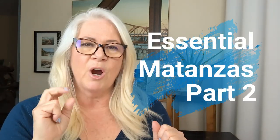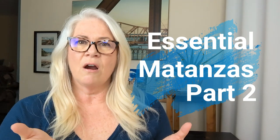Hi everyone! It's time for Essential Matanzas Part 2. These are my suggestions to you when you're visiting the city and you really want to just wander around places that will give you a sense of the vibe of the city and also a sense of the beauty of the physical aspects of Matanzas. So let's do the rundown.